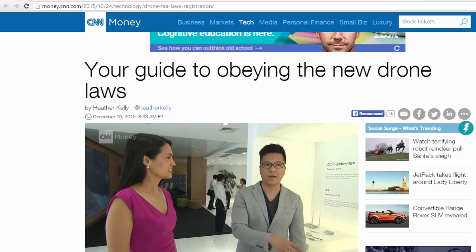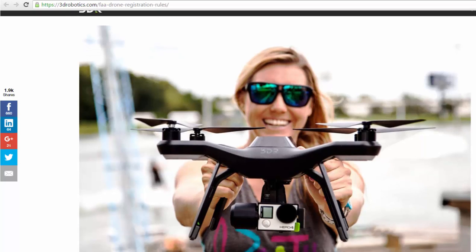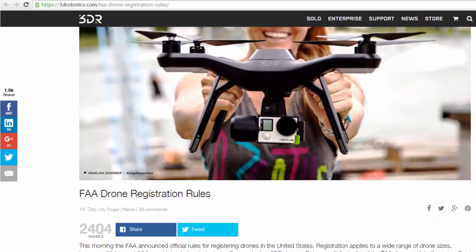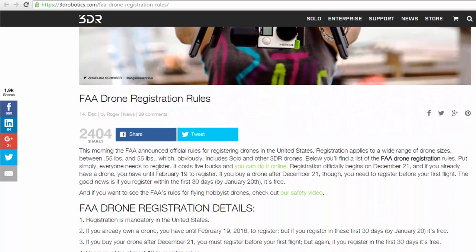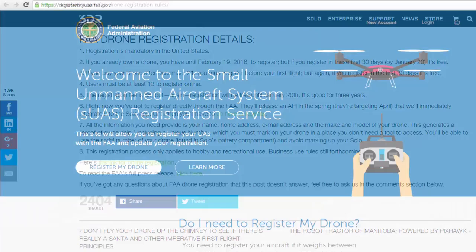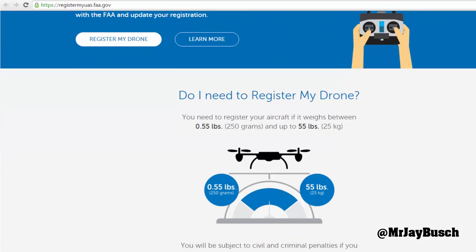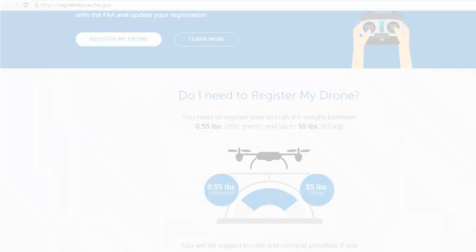Around 700,000 drones are expected to be sold by the end of 2015, according to the Consumer Electronics Association. Many of those drones will need to be registered with the Federal Aviation Administration before their owners perform their first flight. So what does this mean and how does it work? How do you know if you'll need to register your drone, and what might happen if you do not register?